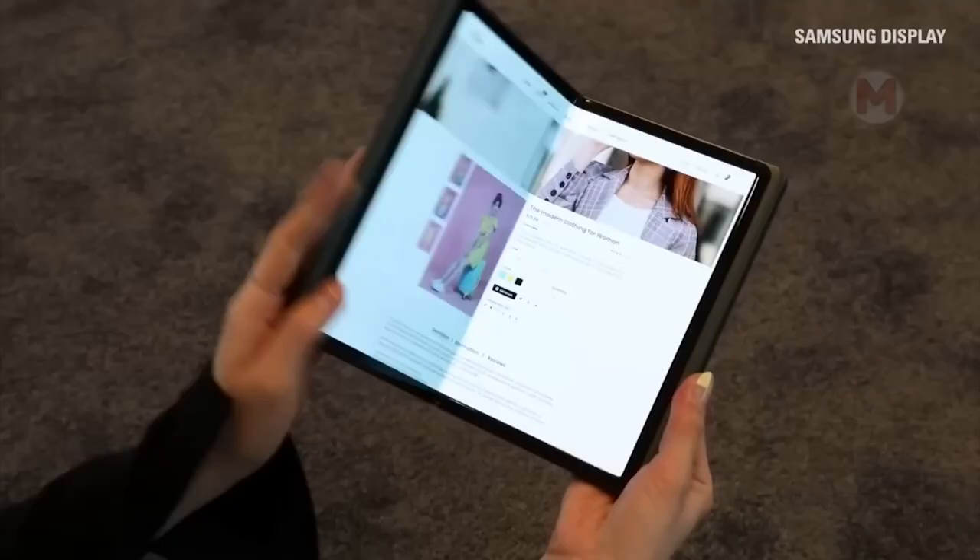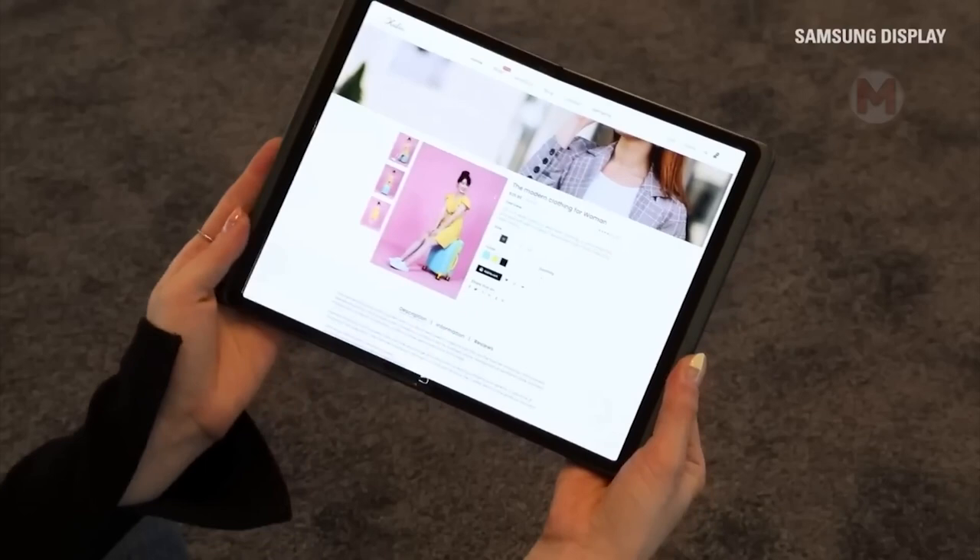Recently, Samsung has introduced the Flex Hybrid Display OLED display, which can not only fold and twist, but also move apart. The display is designed for use in folding smartphones, tablets, and laptops.